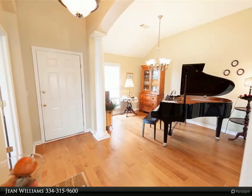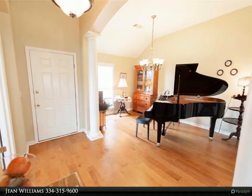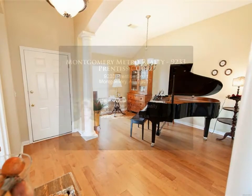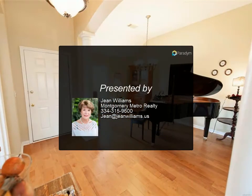A new water heater was installed in 2020 and a new garbage disposal in 2021. This beautiful home is located on a quiet cul-de-sac and has a side entrance garage. Buyer to verify school zones and square footage for more information.